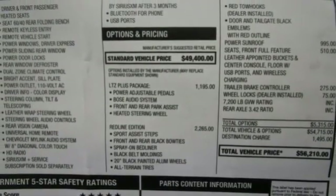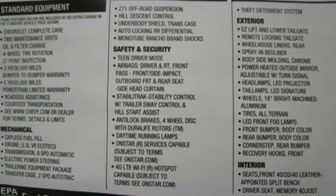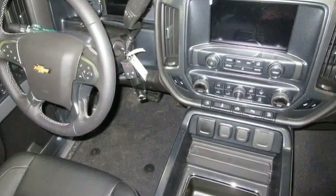Dual zone climate control, automatic transmission, active grille shutters, electronic shift on the fly, and LED low and high beam headlights.